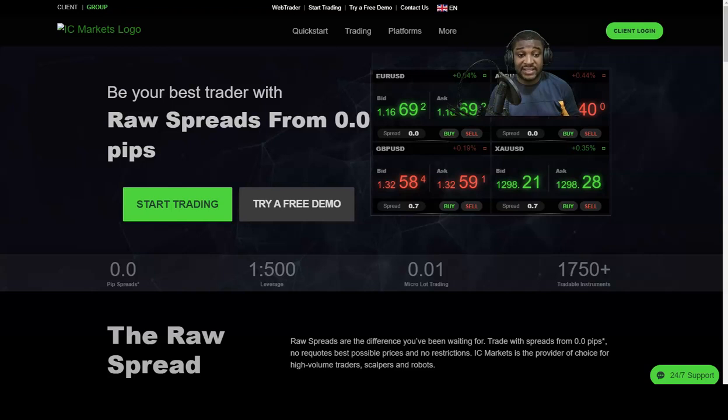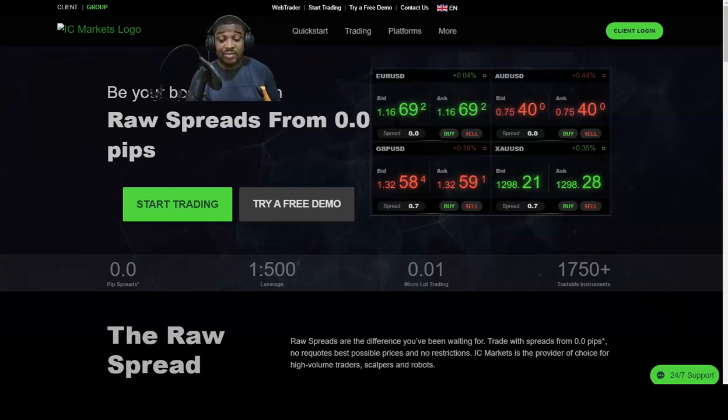If you are going to make a deposit on IC Markets, the best bank to use is Scotiabank. NCB won't work out. You can make a deposit using First Global Bank as well, but you're going to have to get the money back via wire transfer. If your initial route wasn't a wire transfer, you're going to run into serious trouble.